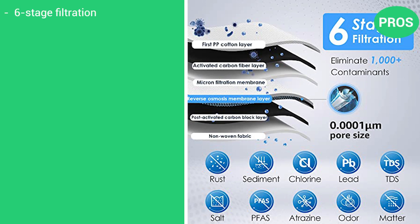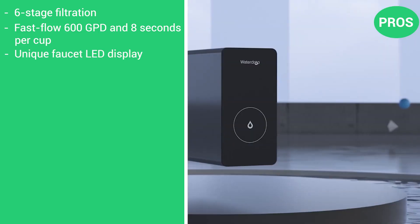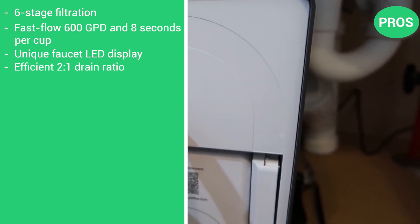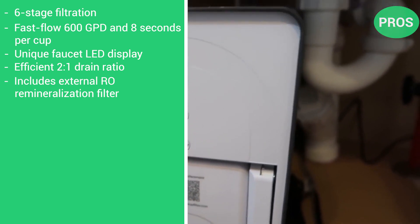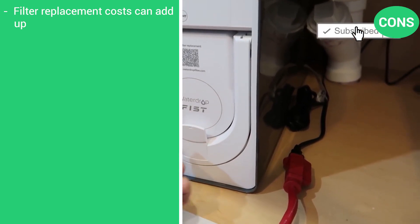Here are the pros: 6-stage filtration, fast flow 600 GPD and 8 seconds per cup, unique faucet LED display, efficient 2 to 1 drain ratio, and includes an external RO remineralization filter. And the con: filter replacement costs can add up.